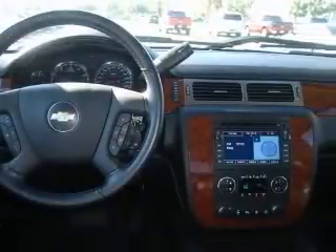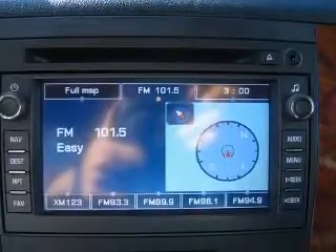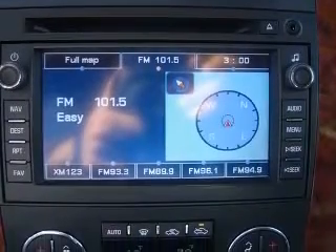CD player, center console with partial width locking storage, chrome grille, clock in radio.